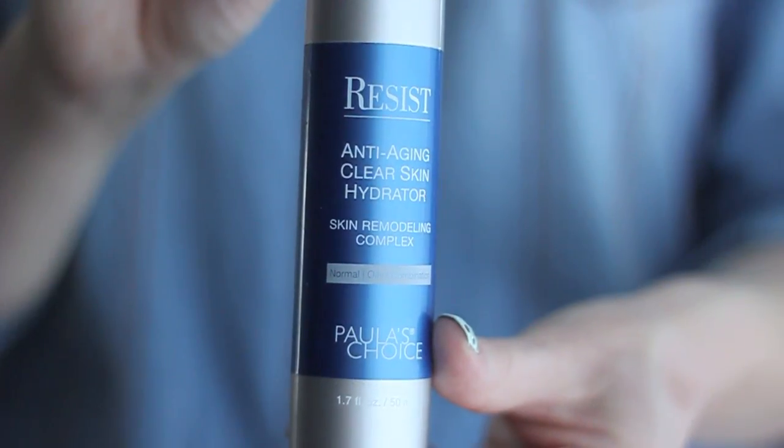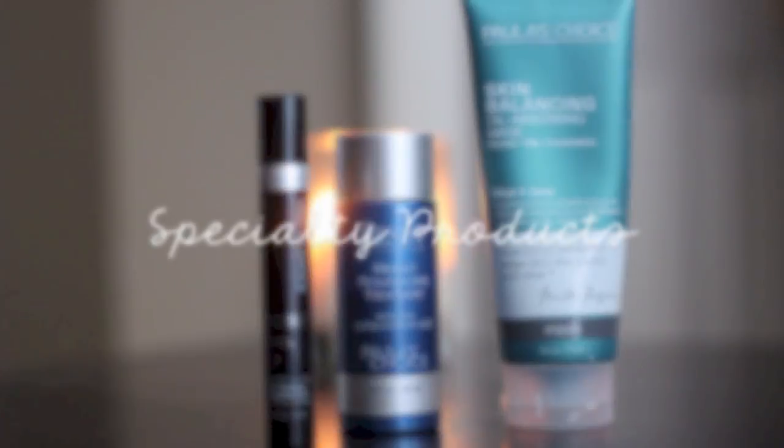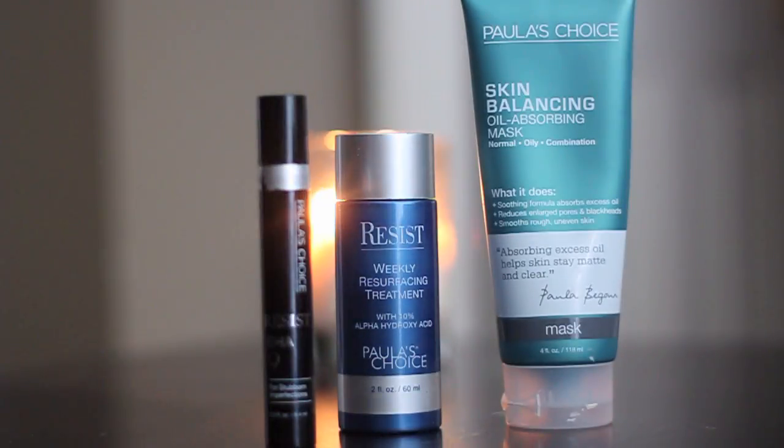For my evening moisturizer I use the Resist Anti-Aging Clear Skin Hydrator. This is a beautiful moisturizer — not only does it give me moisture and anti-aging properties, it also has anti-acne benefits, which is great for someone with my two main skincare concerns. Those are the main products I use for my morning and evening routine.